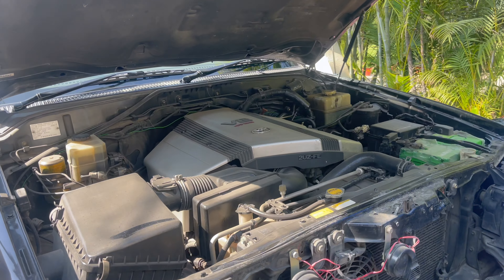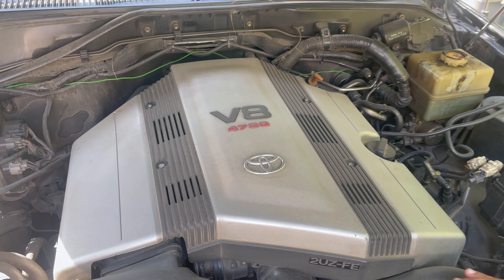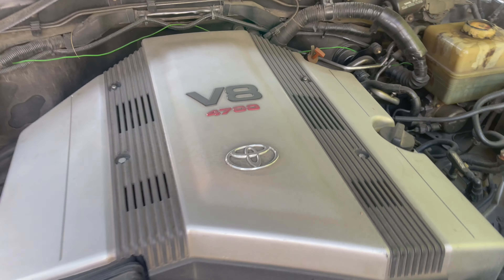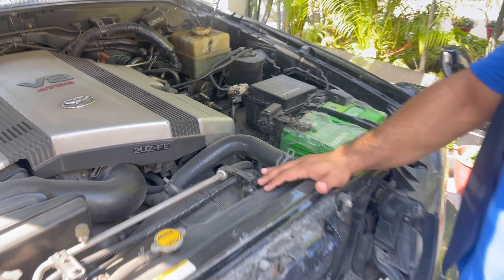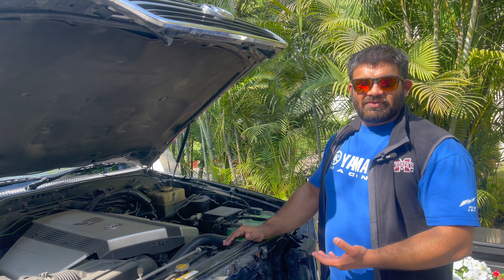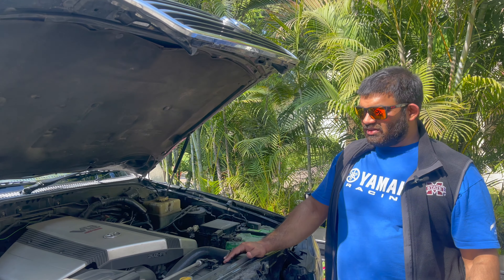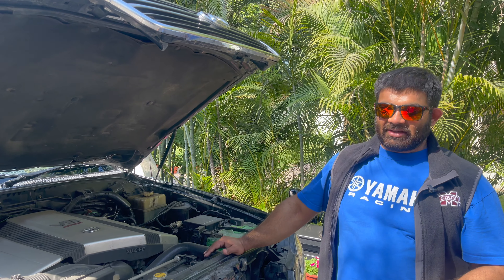This has the nicest-looking engine bay I would say. There you have it — this is a 4.7L 2UZ-FE. This engine family is found in tons and tons of vehicles — you've seen all sorts running the UZ family: the 1UZ, 2UZ, and 3UZ as well. Very, very reliable and butter-smooth, with tons of power always. Something like this is what is required to run a vehicle this big.